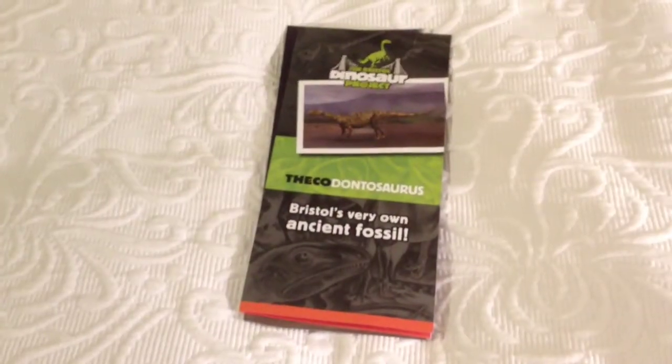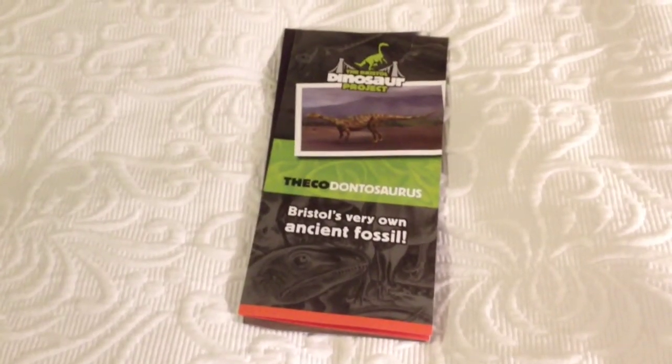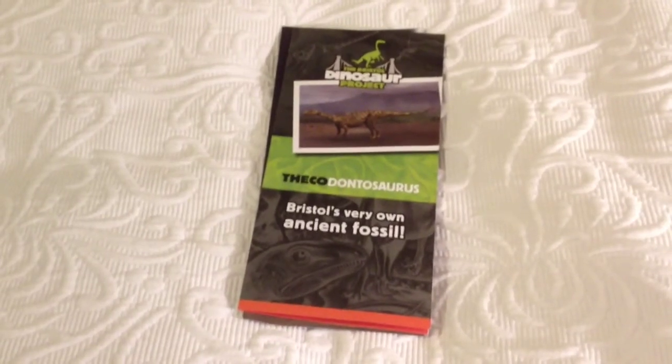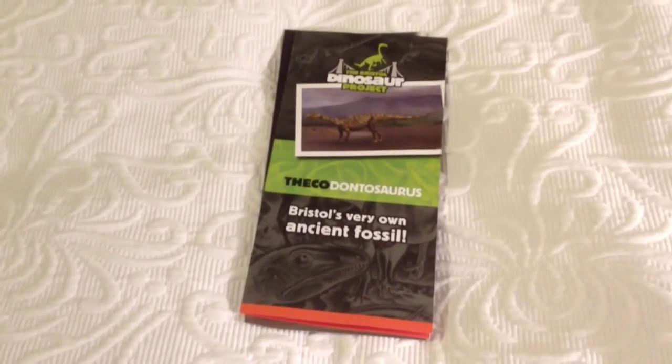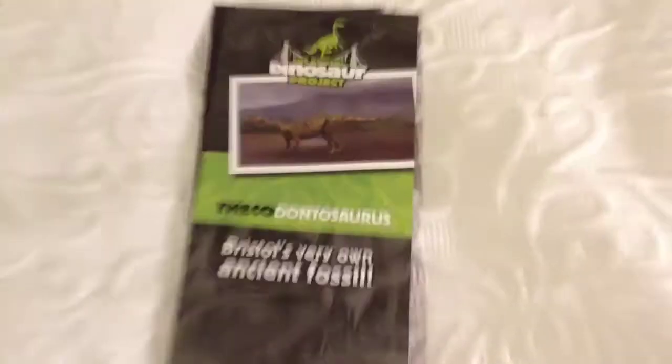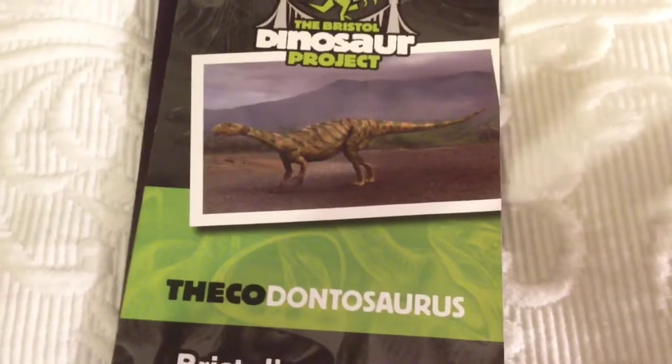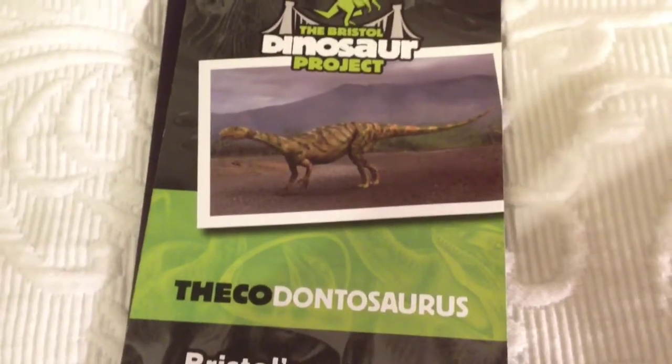Hi guys and welcome back to Jurassic Collectibles. Today me and a group of friends went down to Bristol to see the Dinosaur Project, which is now underway. They're building a life-size dinosaur of the Thecodontosaurus, which is this one on the front of this literature here — it's a really stunning animal.